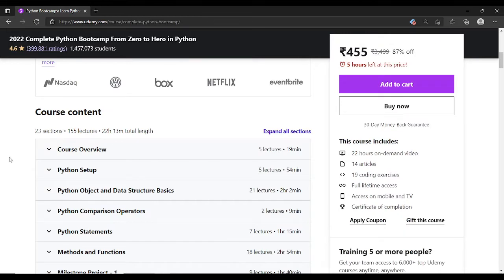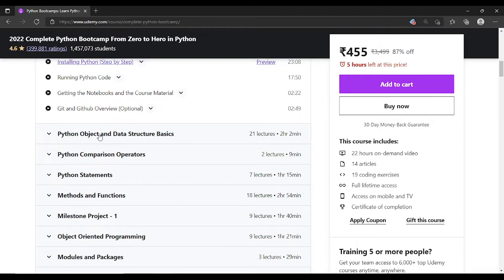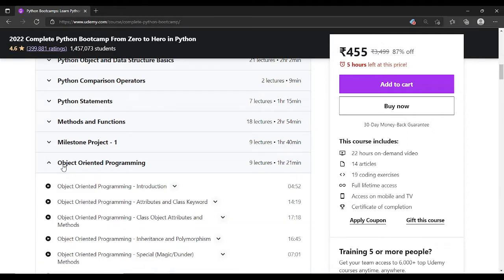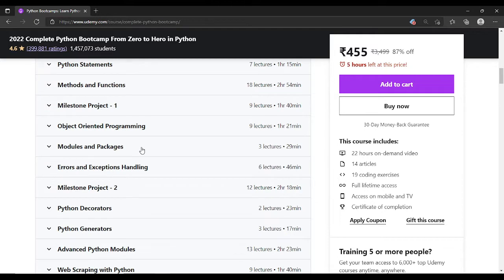All topics are covered from scratch. The course starts from Python setup, then basic things like object and data structures, comparison operators, statements, methods and functions, then Milestone Project 1, then Object Oriented Programming. One thing to note: the basic OOP concepts are covered, but to understand OOP in depth — which is a really important topic — the section may not be enough. You should supplement it with external sources like GeeksForGeeks.